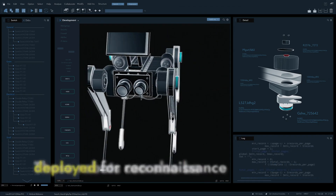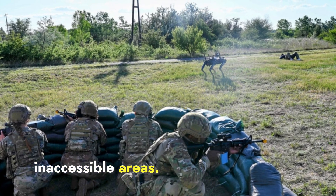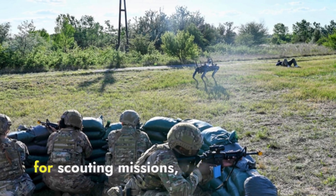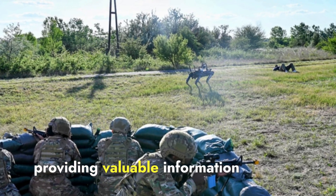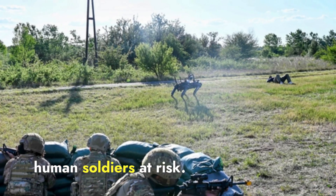These robots can also be deployed for reconnaissance missions in hostile or inaccessible areas. Their ability to navigate tough terrains makes them ideal for scouting missions, providing valuable information about the terrain and enemy positions without putting human soldiers at risk.